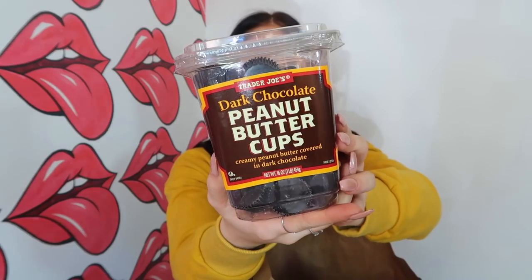This is my treat yourself item of my haul: Trader Joe's dark chocolate peanut butter cups. These are the best thing ever. Right now, pause the video, drive to Trader Joe's, buy these, eat them, and then let me know. Give me a review in the comments below because these are so freaking good. I couldn't help myself. I don't know how to describe it other than: you have to buy them. They're so good.